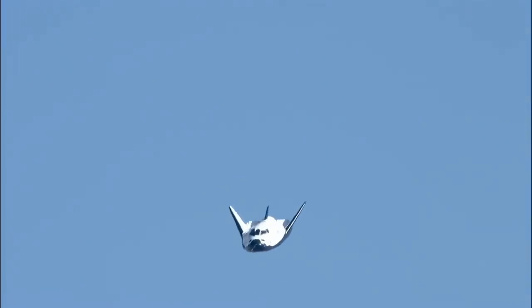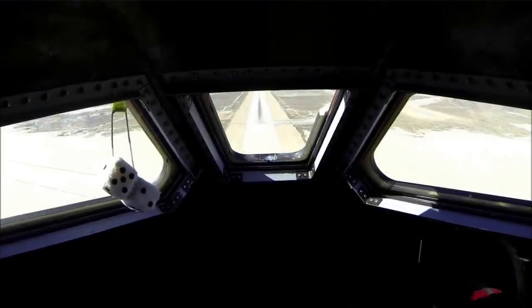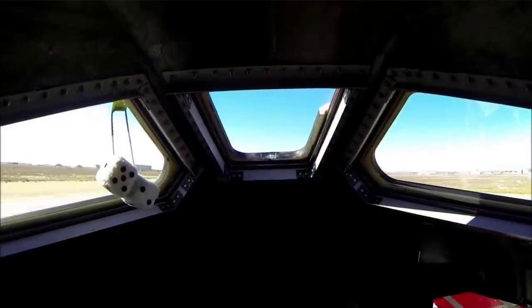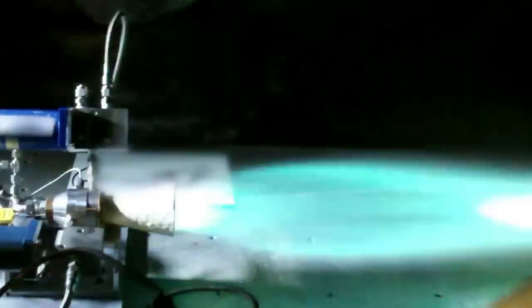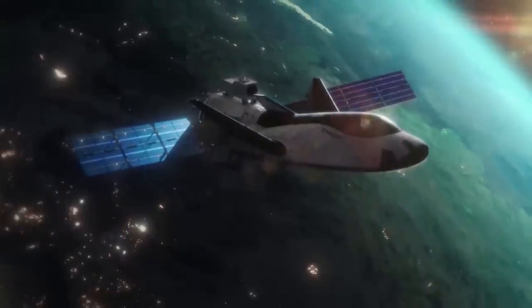Designed for higher reusability, Tenacity reduces overall cost by providing quick turnarounds between missions. The ability to lift off on top of multiple launch vehicles and land at a wide variety of runways makes Dream Chaser a flexible option for reliable transportation. After leaving the space station, the Dream Chaser cargo system also offers disposal services via the Shooting Star transport vehicle. Once separated from Dream Chaser, Shooting Star burns up safely in Earth's atmosphere.